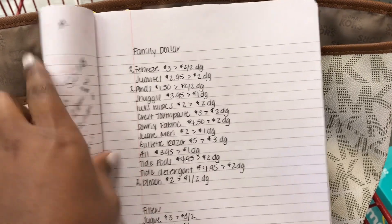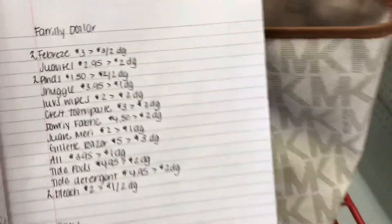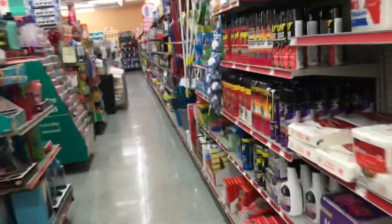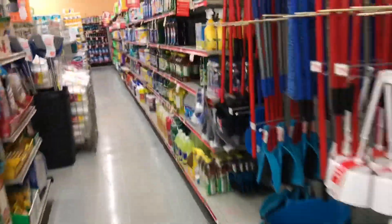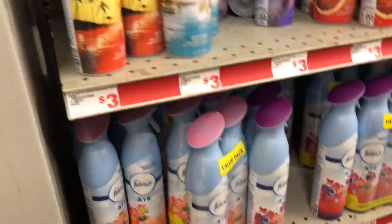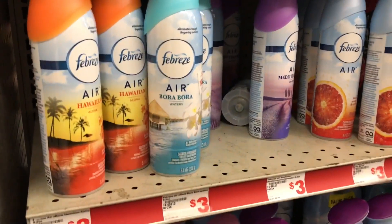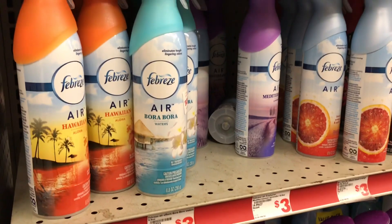Next we're going to pick up the Febreze sprays. Here they are — I'm going to pick up two of these at three dollars each and use that three off of two digital coupon.